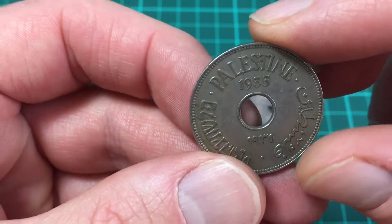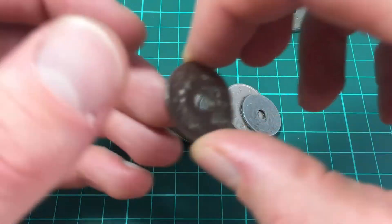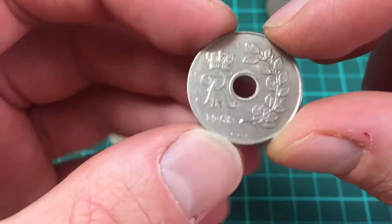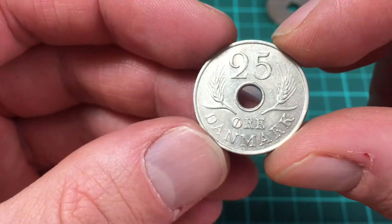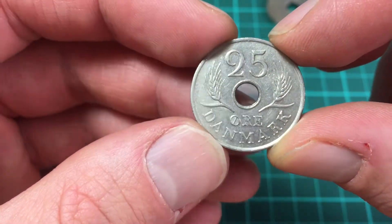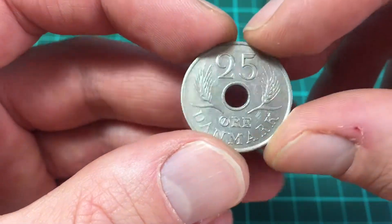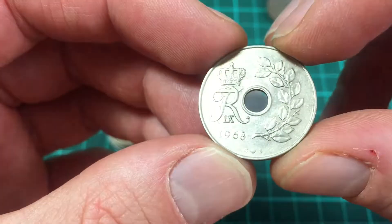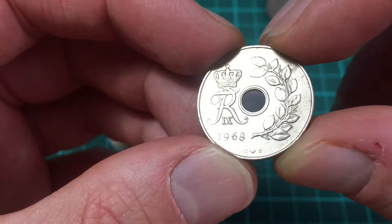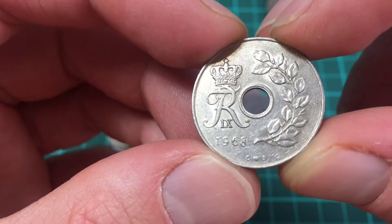So starting on this side, this is a Danish coin from Denmark — 25 ore, flat edge, with some monogram. It's dated 1968. And that looks like a love heart there on the bottom — first time I've ever seen a love heart on a coin, very interesting.